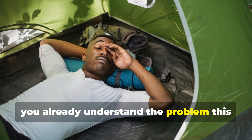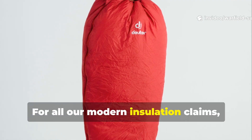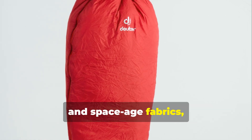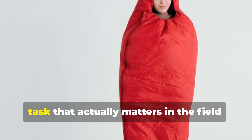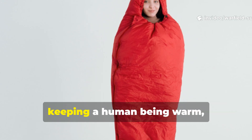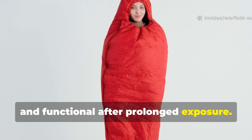For all our modern insulation claims, lab-tested temperature ratings, and space-age fabrics, many sleeping bags still fail at the one task that actually matters in the field: keeping a human being warm, dry, and functional after prolonged exposure.